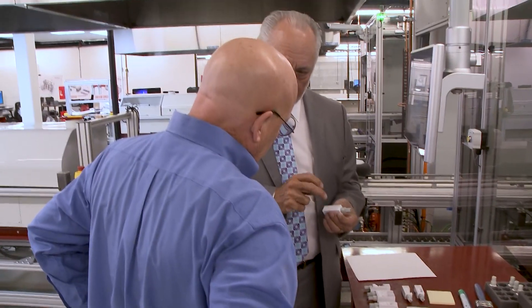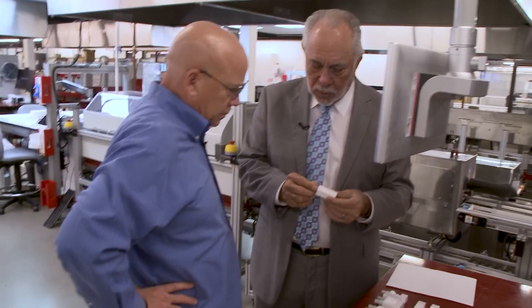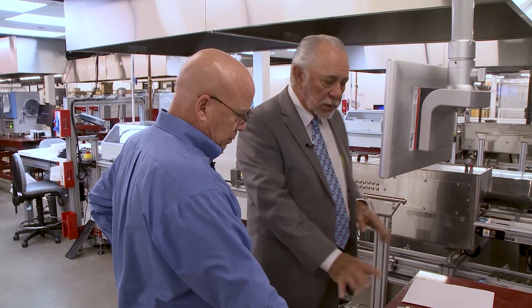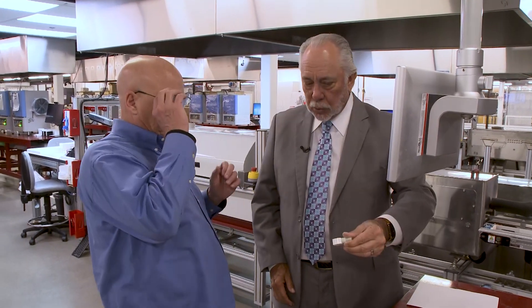I make the blanks myself from powder — that's solid Bruxer zirconia. I also make the pellets that hold it on so the machine can grip it while it's being milled. The long ones are for bridges and the short ones for individual crowns.